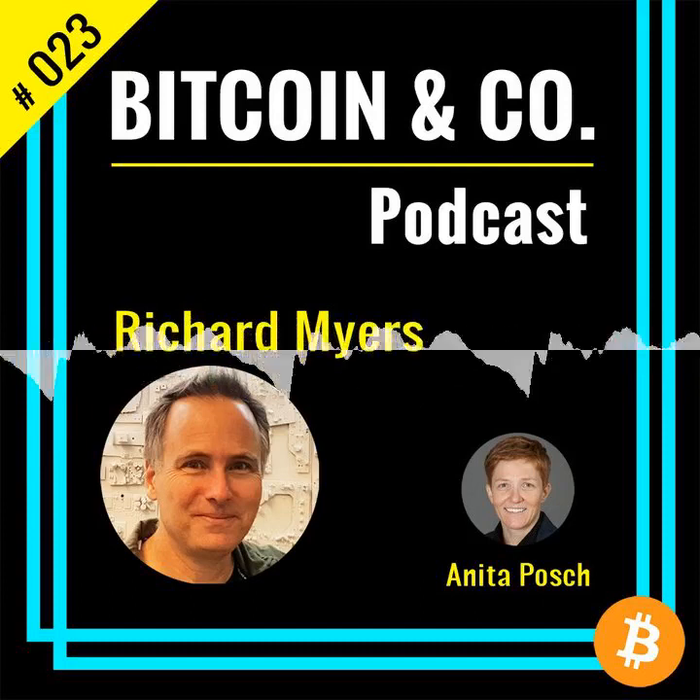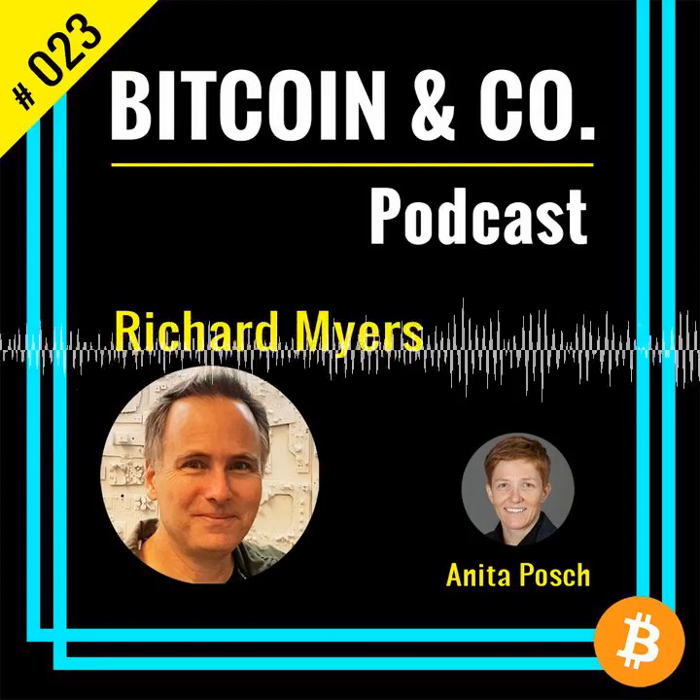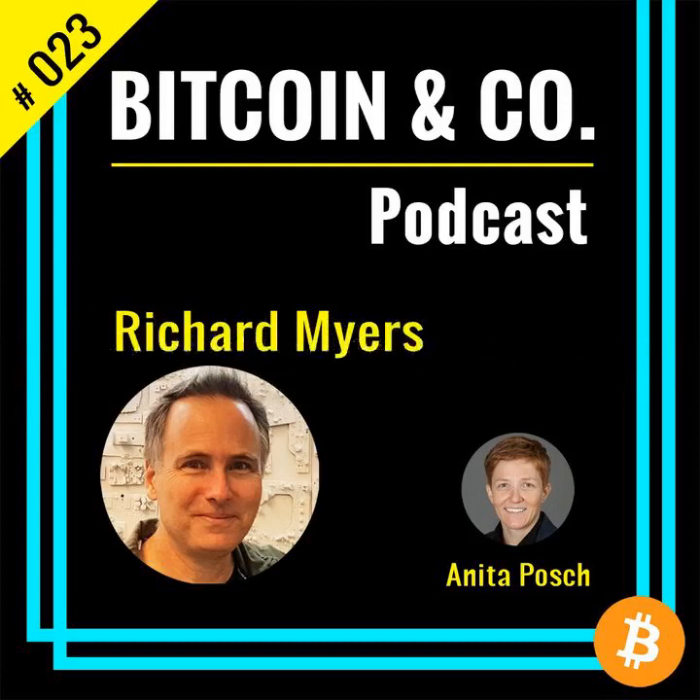Before we start, a short message from my sponsors. You're looking for a solution to store Bitcoin the safe and easy way? The Card Wallet is a highly secure way for storing Bitcoin offline, developed by Coinfinity and the Austrian State Printing House. It's a professional cold storage solution made with high quality security materials and tamper-proof features that prevent manipulation of the card. If you want to know more or buy the Card Wallet, go to www.cardwallet.com.